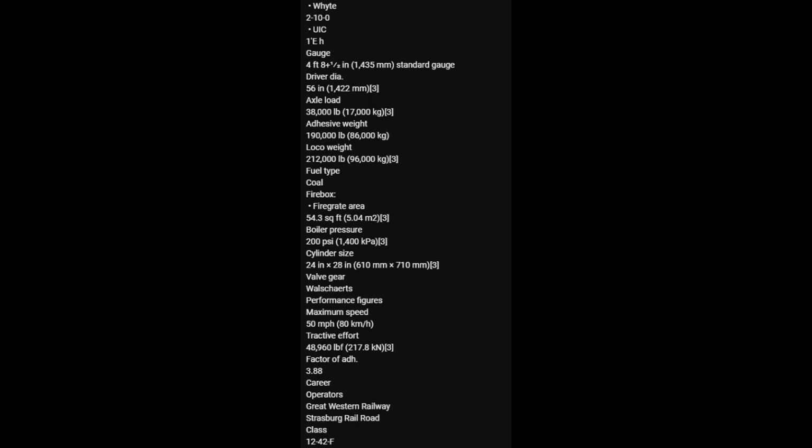Fuel type: coal. Fire box. Firegate area 54.3 square feet. Boiler pressure 200 psi. Cylinder size 24 inch x 28 inch. Valve gear: Walschaerts. Performance figures: Maximum speed 50 miles per hour. Tractive effort 48,960 pounds. Factor of adhesion 3.88. Career operators: Great Western Railway, Strasburg Railroad, class 1242F.